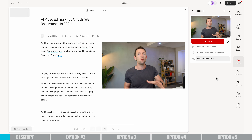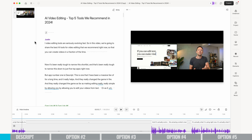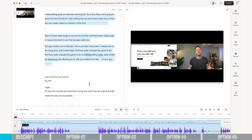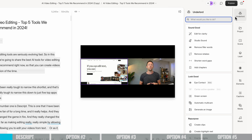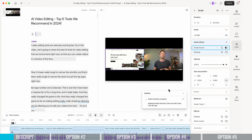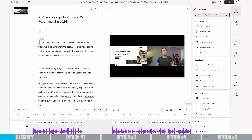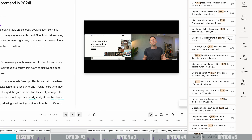In terms of AI functionality and why we love this so much, it's going to automatically transcribe your videos or your audios so that you can edit it as if you were editing a Word document. But it's also got amazing functionality to make your audio sound so much better by enhancing the vocals and removing background noise. Their AI Studio Sound feature is awesome, and there are also AI tools to help you edit faster.